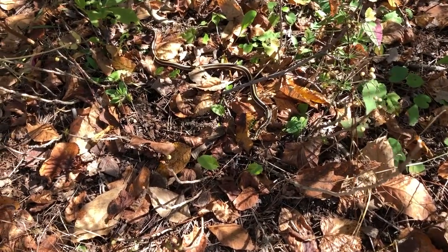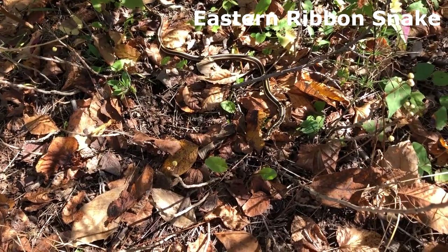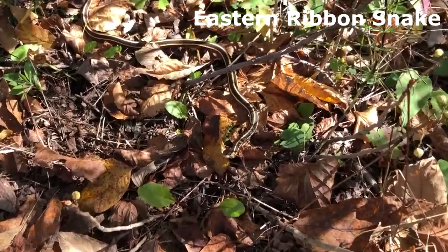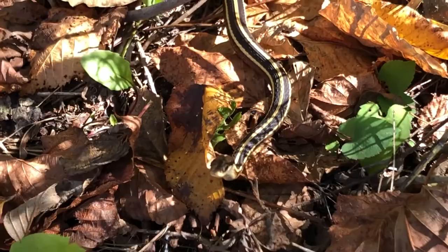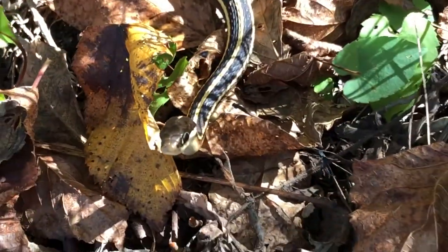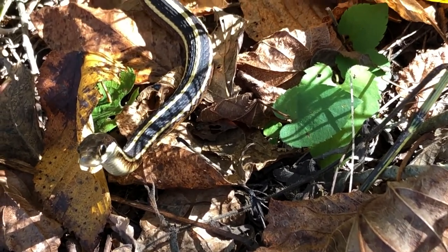Now I found a nice little ribbon snake here, about a foot and a half long or slightly longer perhaps, just sitting in the dappled shade of the shrubs here enjoying the sun. It's about 22 degrees right now — very warm for early October. He's giving me the scent over with his tongue.